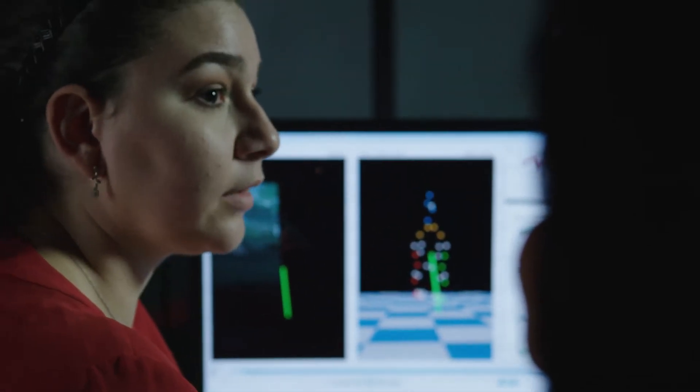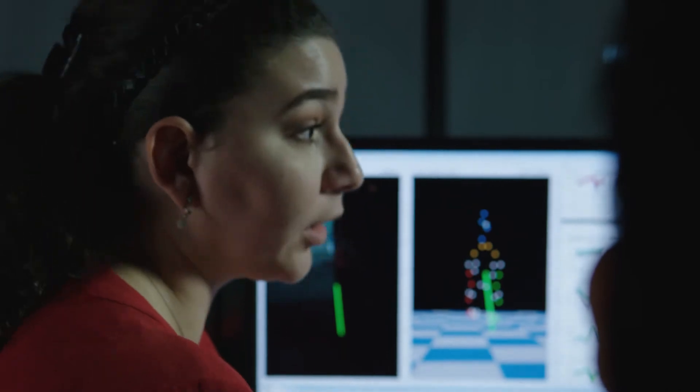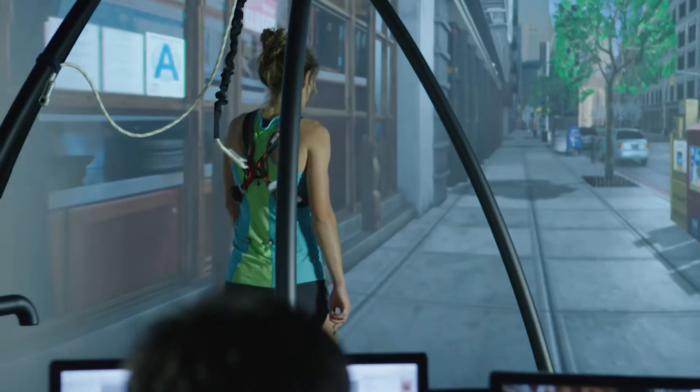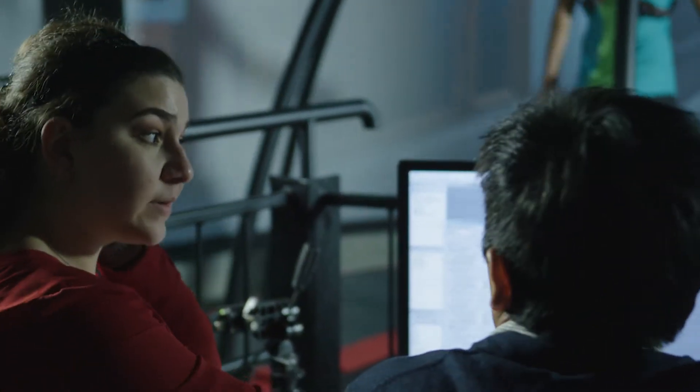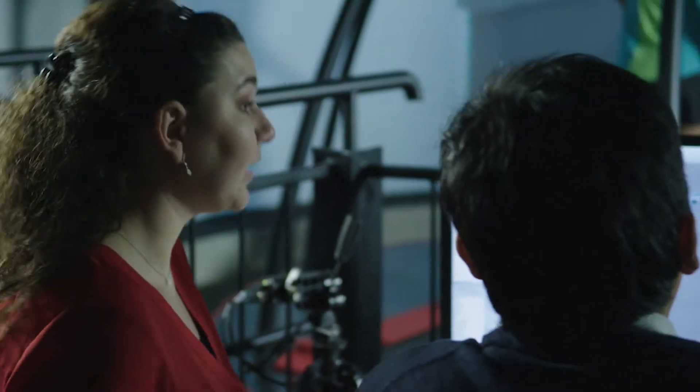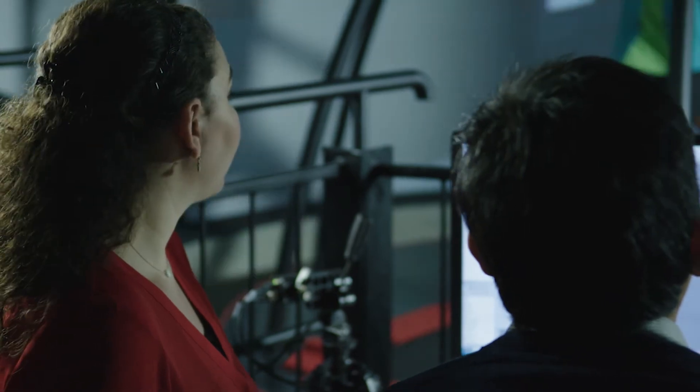I'm a PhD student at Melbourne University and my work lies in looking at the biomechanics of the lower limb. Specifically, my interest is in the anterior cruciate ligament, or ACL. By using the CAREN system, we try as much as possible to cause the individual to react in the same way they would in a real life scenario such as on a football field.